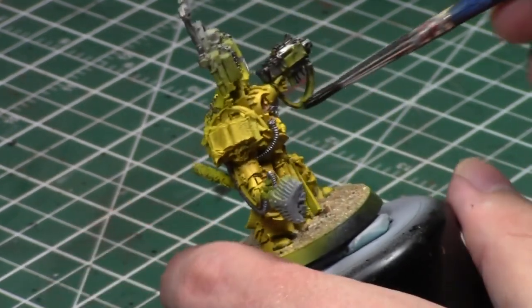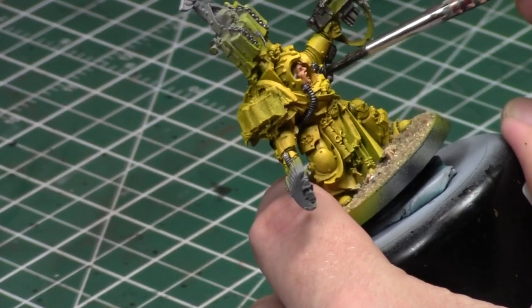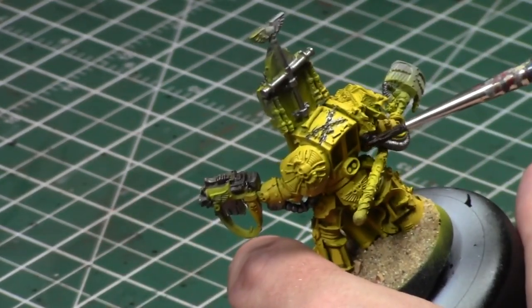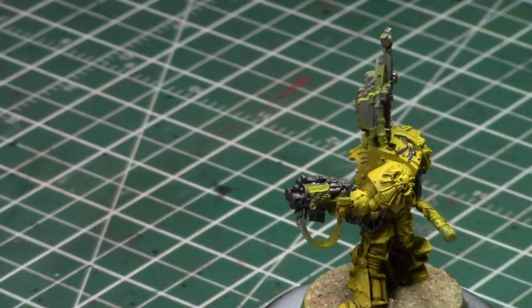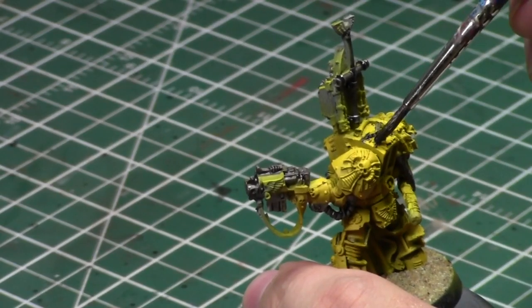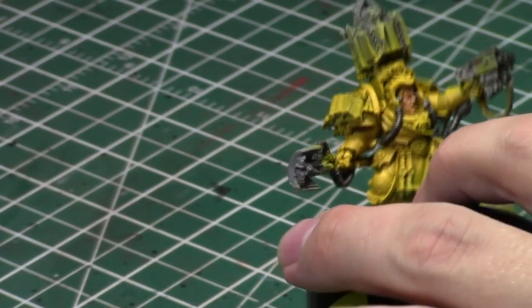I haven't decided yet which army I'm going to bring. Probably Grey Knights — that's my usual go-to travel army because I can fit everything in one case really easily. I could do Vanilla Marines, I'm working hard on them. I could do Dark Angels. I'm going to keep playing Dark Angels eventually for battle reports too — I'm not the happiest with the codex, but it's all good. I'm not terribly upset.